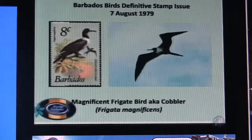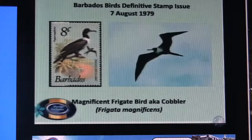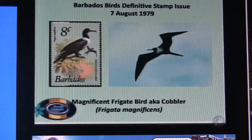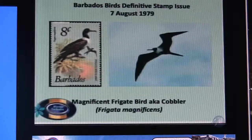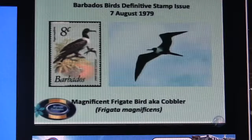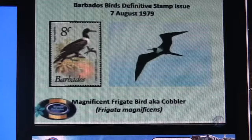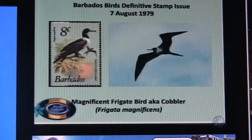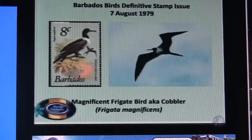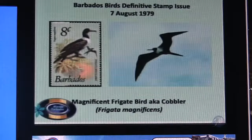Our next stamp shows the magnificent frigate bird. This is a bird that does not nest in Barbados, but we see it particularly around the West Coast. If you go to the Six Men's Fish Market, you'll see some there every day — there's a lady who feeds them with fish scraps, and within minutes they come from somewhere in the heavens. They're four to six feet of wingspan and are fascinating to watch. The one depicted on the stamp is a female. The male has a huge red pouch. When you have bad weather, you often see them coming in from islands to the west or southwest — Trinidad, St. Lucia, wherever. They nest quite extensively in Antigua.